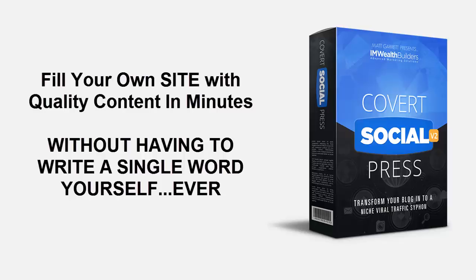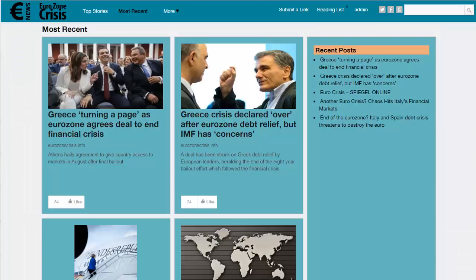Now let me take you for a quick tour so you can see how Covert Social Press does all of this. Here we are on an example site targeting the Eurozone crisis and Brexit niche, a fairly popular topic here in the UK. This is part of the beauty of Covert Social Press — it makes it really simple to target any niche, even something as potentially tiresome as Euro news, simply because there are so many people passionate about the topic they will do all the heavy lifting for you. The site has a clean, simple look and you have total control over its look and feel.